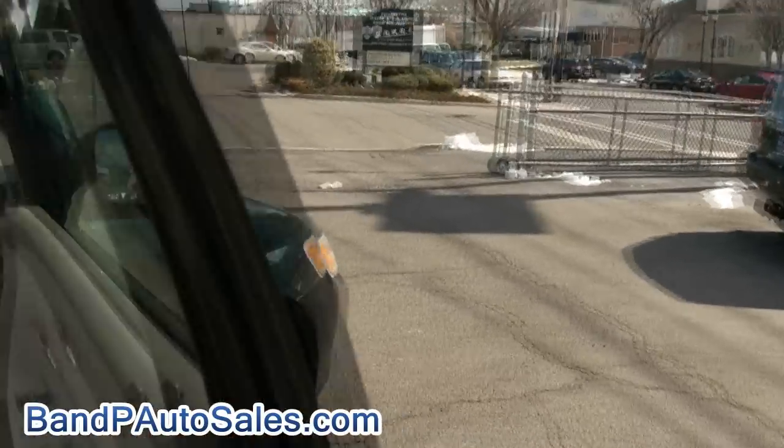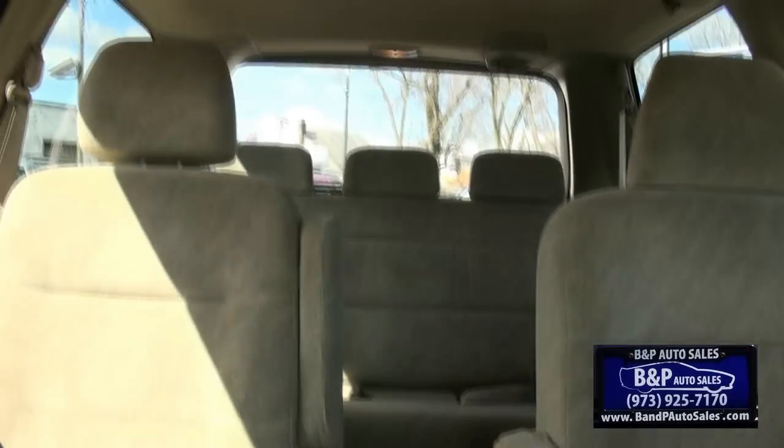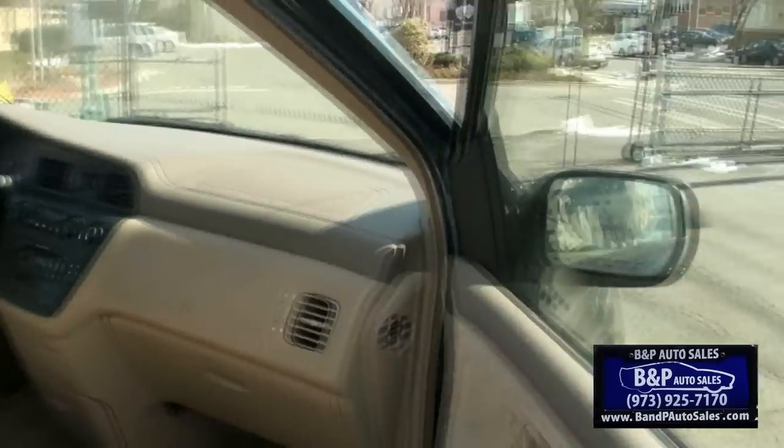Very clean on the inside. There's a little table in the middle there. You also have the captain's chairs for the second row. Also has the climate control right there. Third row seating, of course. CD player from the factory.